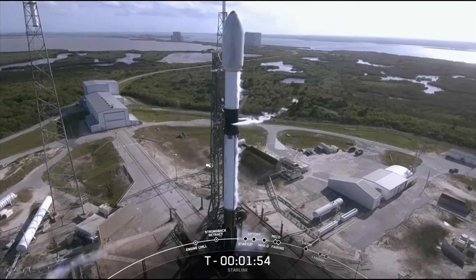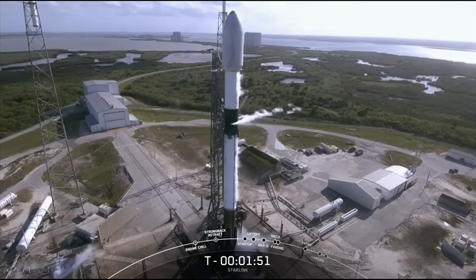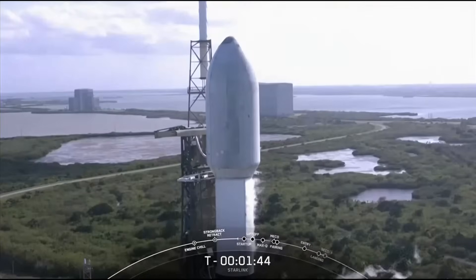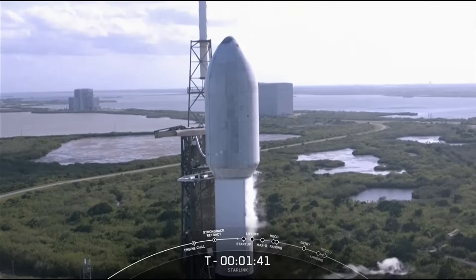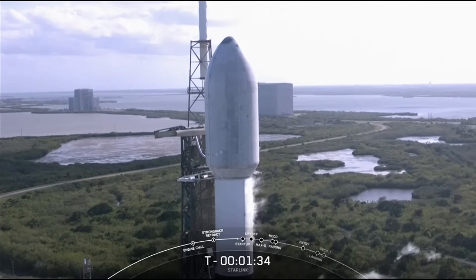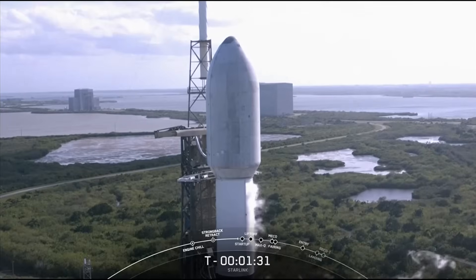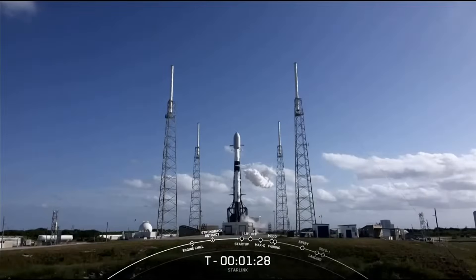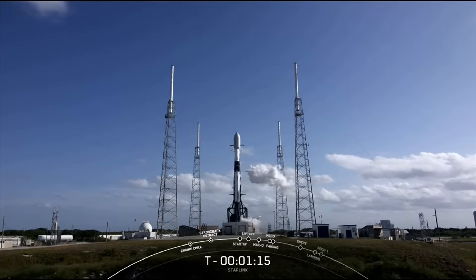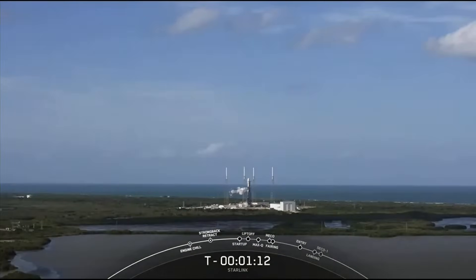We already heard LOX load complete on the first stage. Stage two LOX load is now complete as well — prop load is complete on Falcon 9 and we're ready for T-0 today. We'll start to vent the liquid oxygen lines on the transport erector, and you can see those white clouds on your screen. At the T-minus one minute mark, the Falcon 9 flight computers will take over the launch countdown.